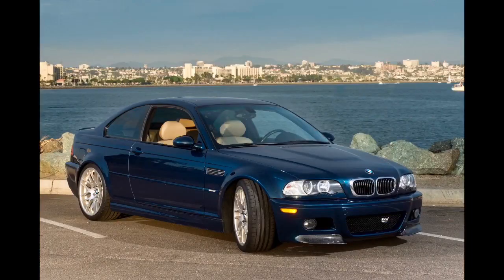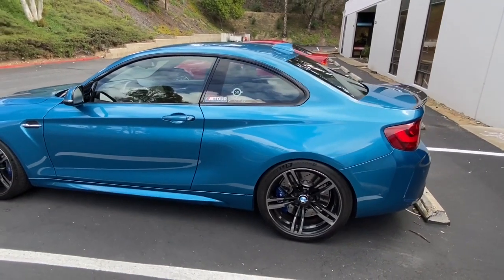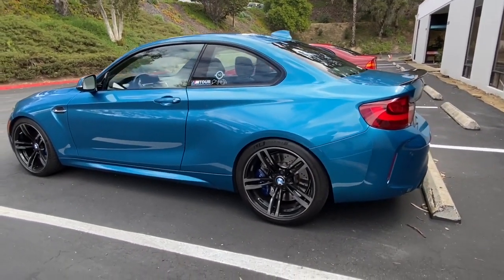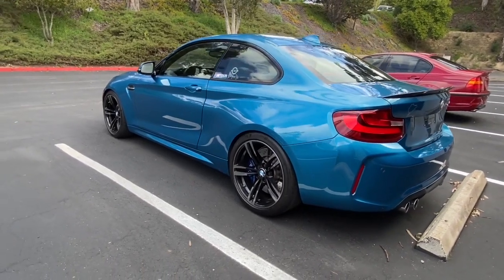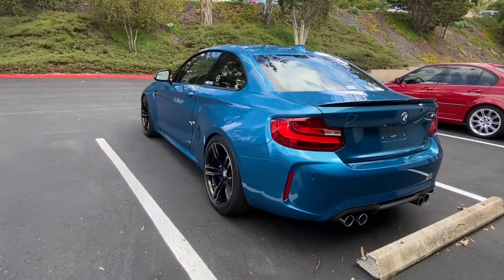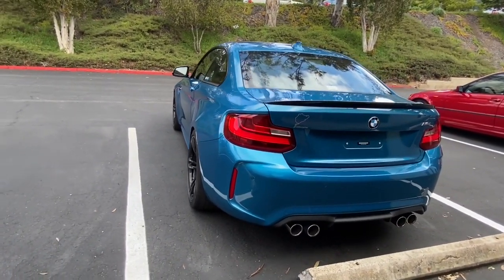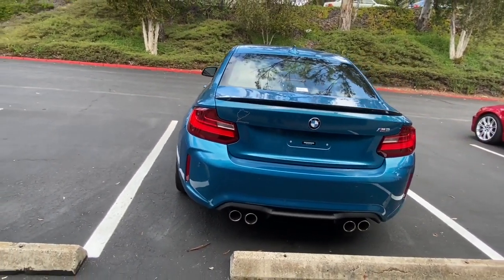I kept an E46 M3 for 11 years, waiting for something to be produced by BMW that I thought I would like more. That was a fantastic car, and I can say that the M2 lives up to everything I was hoping it would be. It's like an E46 M3 — which some say is the pinnacle of the M3 models — except it has a lot more torque and a lot more electronic toys to go with it.